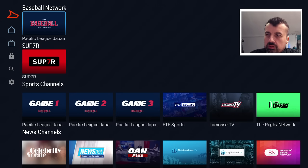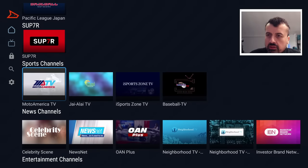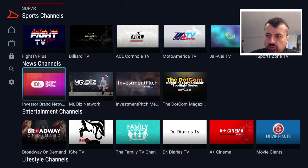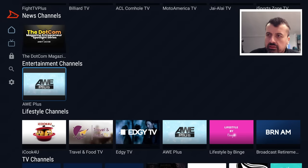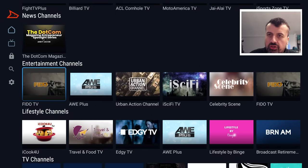There are also some news channels — NeighbourhoodTV and the Investor Network — though only a handful. Then you have entertainment with a couple of different options. To be fair, most categories don't have many channels. I'd say there are about 10 to 15 channels in the sports section, the news section, and entertainment combined.